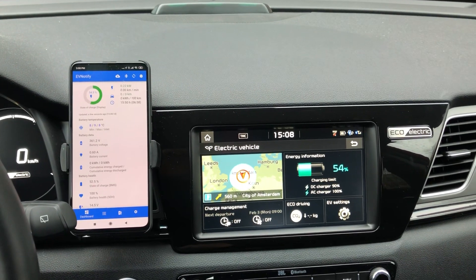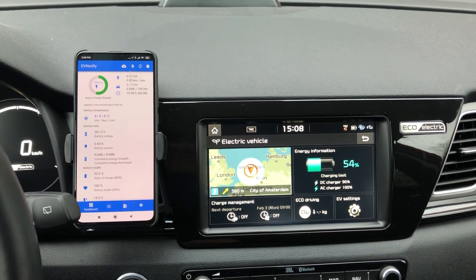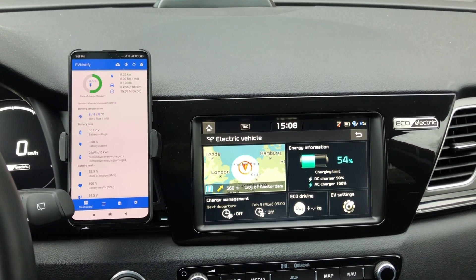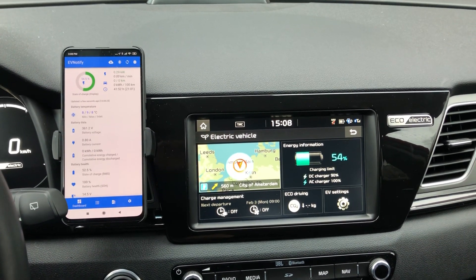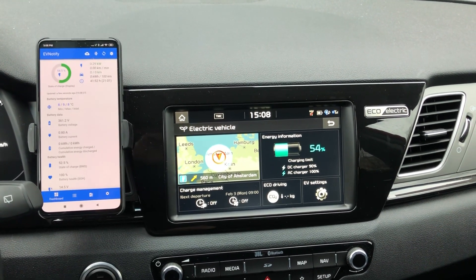EV Notify has a Bluetooth connection to an OBD dongle — I'm using the cheap ELM 327 — and as you can see, the state of charge is at 54.5%.